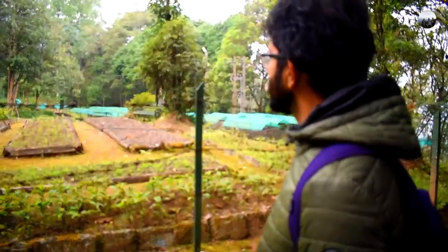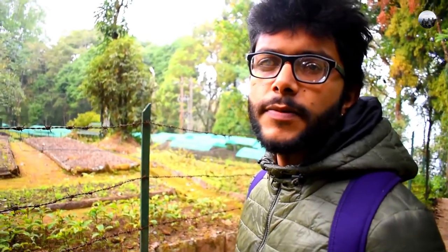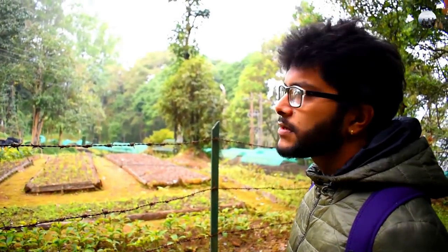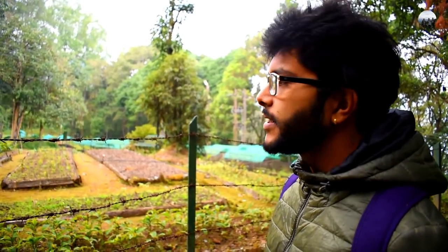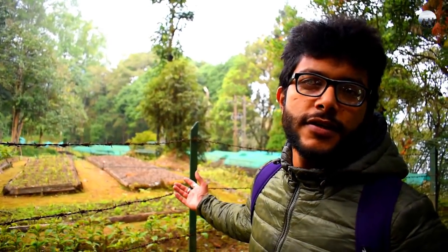So this is a nursery. This is owned by the forest department. They grow saplings of many trees here and send them to other areas of Sikkim to plant and to reforest the ground.